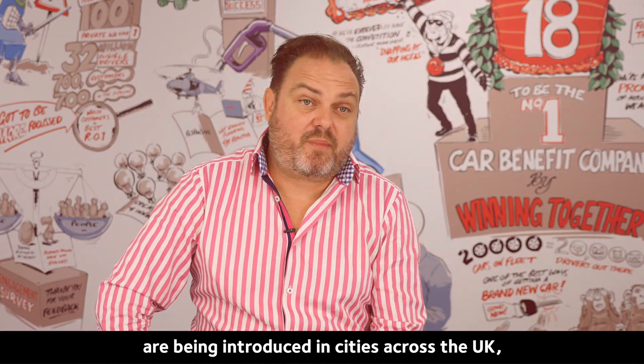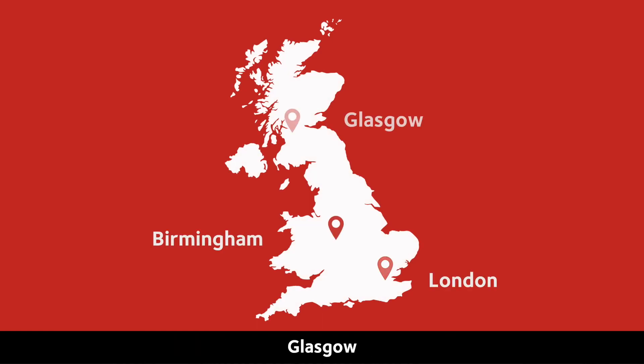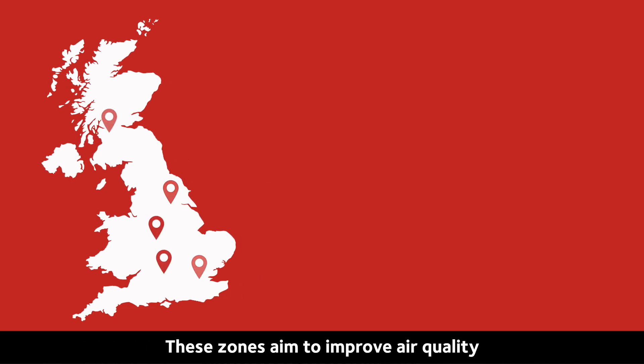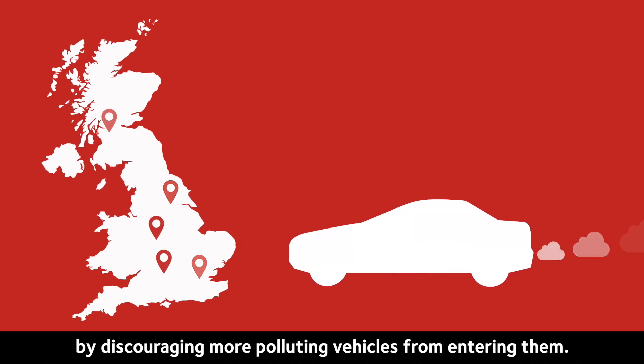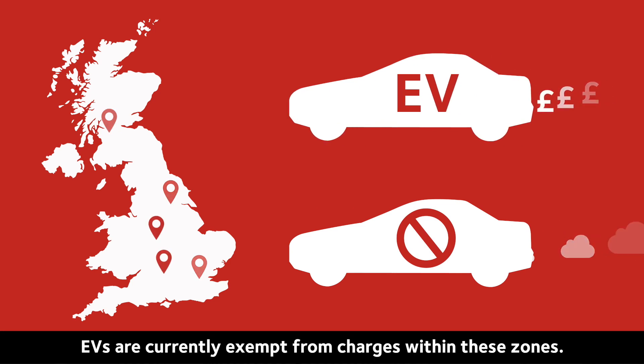Clean air zones, ultra low emission zones and even zero emission zones are being introduced in cities across the UK, including London, Birmingham, Glasgow, Leeds and Oxford. These zones aim to improve air quality by discouraging more polluting vehicles from entering them. EVs are currently exempt from charges within these zones.